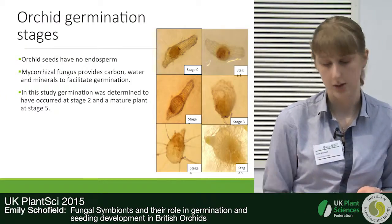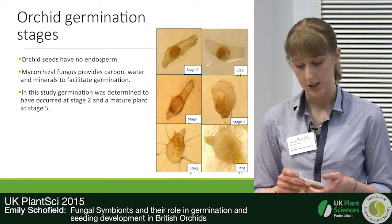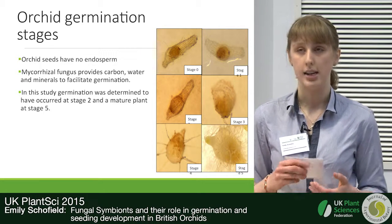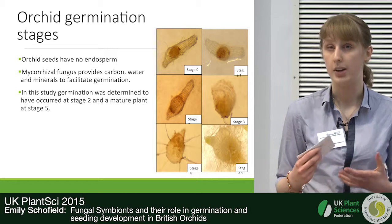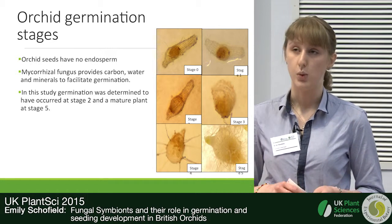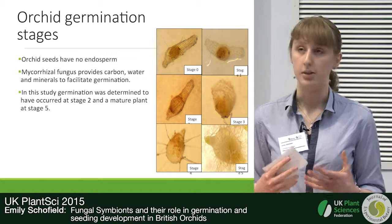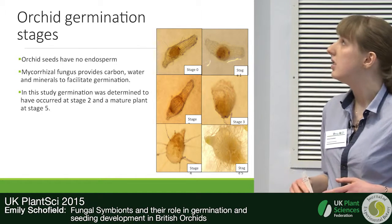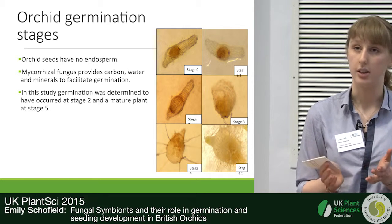Firstly, a little bit about orchid seed germination — this is unique within the angiosperms and is split into a series of stages. At stage naught, the embryo is present within the testa but no uptake of water or germination has begun. At stage one, the embryo takes up water and swells to fill the seed coat. By stage two, some cell division has taken place and the embryo has broken the seed coat.